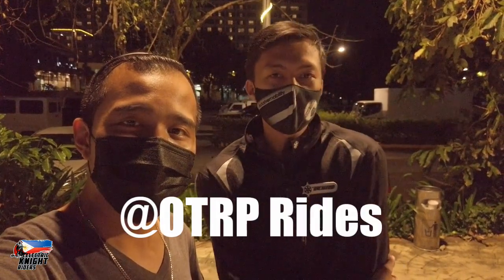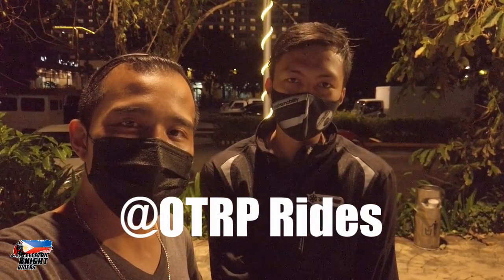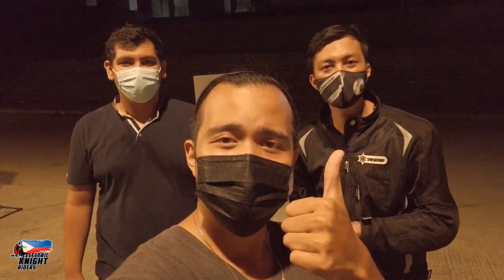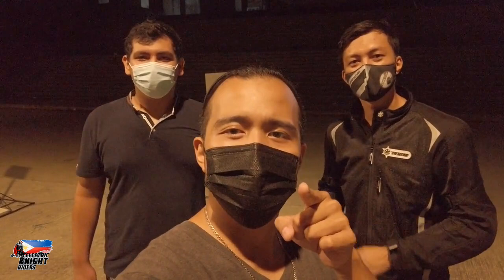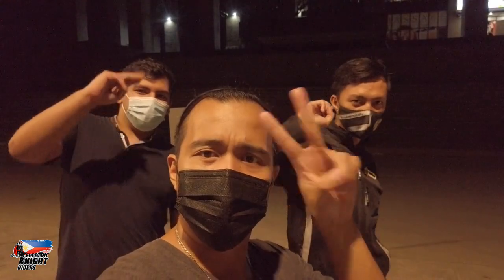I'd like to thank Sid here for his short assistance in this video and a short promotion for his channel. Just look up on YouTube: OTRP Rides — you'll see videos of him riding around with his girlfriend and other electric scooter-related content. Subscribe to his channel as well. For our question of the day: what other topics would you like us to discuss in the next video? Write down in the comments below — we want to know. That's it for today, cabaleros. See you on the next one. Peace!